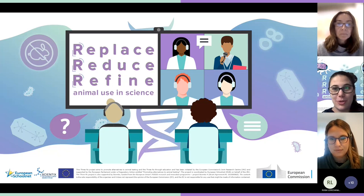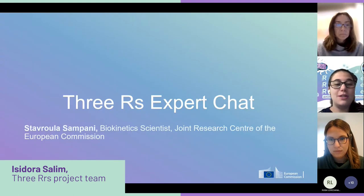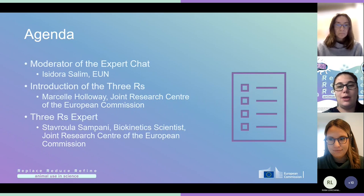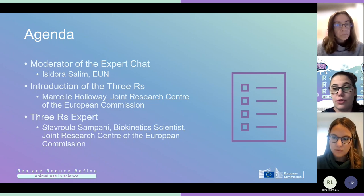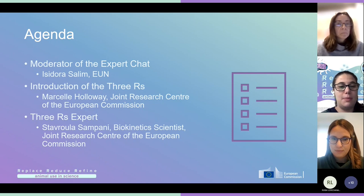Welcome everyone to the 3R's Chats with Experts. My name is Isidora Salim and I'll be your moderator today. We have our speaker, Stavrula Sampani, who's a biokinetic scientist from the Joint Research Center of the European Commission. Today's agenda will be brief: we'll have an introduction from Marcel Holloway from the Joint Research Center, she's going to introduce the 3R's project, and then we will join our expert Stavrula Sampani, and we will finish this chat session at 12 o'clock.